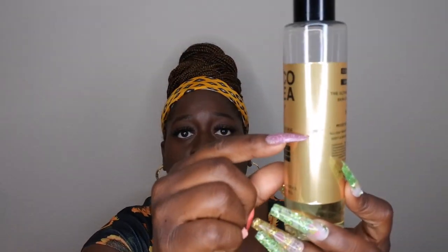I also had the Coco Shea Honey Body Oil — I'm making great progress on this. This is where it was at when I added it into the challenge, and this is where it is now. I got a few more uses out of it and I'm really enjoying this oil. I'm not in a super hurry to move it out, but I'm happy I'm making some progress on it — that's what 30 days of use looks like.